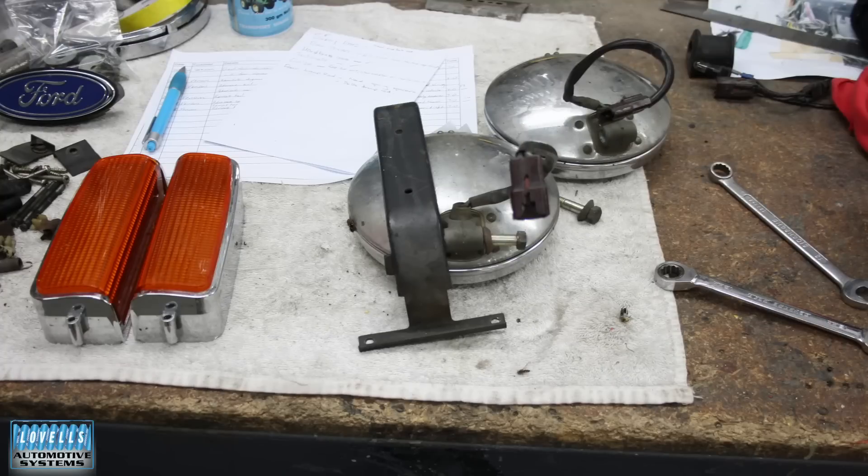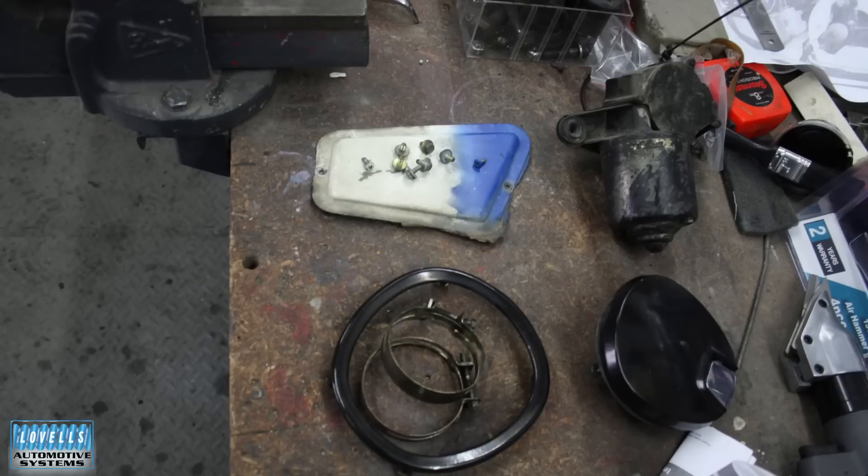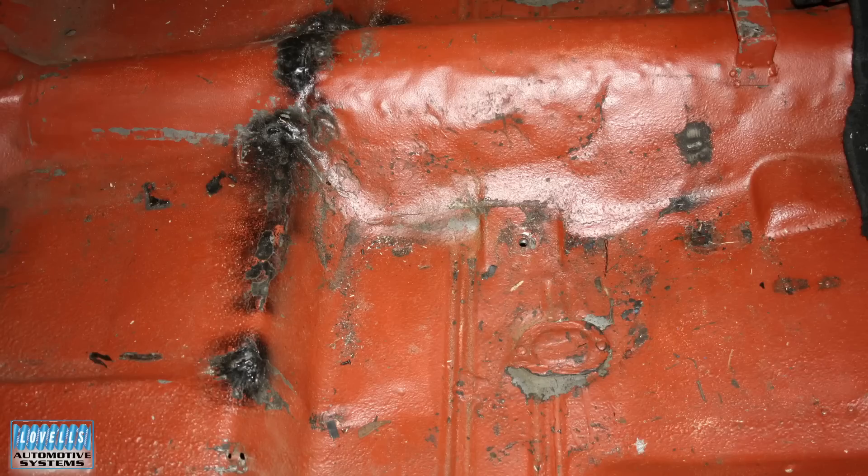So then we start pulling everything apart to work out what we've got, what we can use, and what we're going to do about it. And this shot of the floor became a bit of a concern. Clearly at some point in time on the track, it had blown a uni, and the old... tail shaft interaction with the floor. Very much so - flopping around. So you'll see it later on where we fix that.